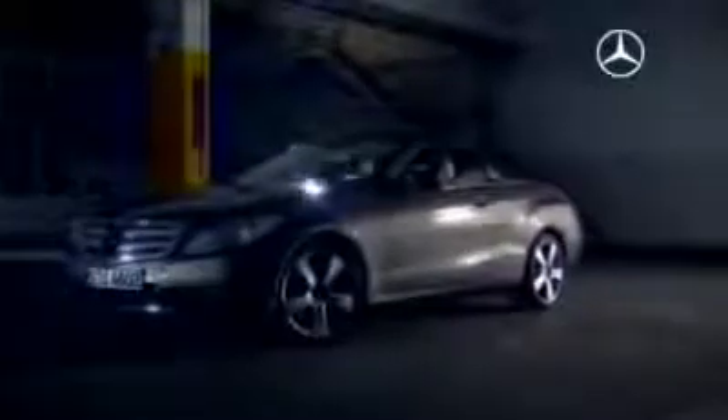Honestly, darling, I love you. Yes, it's love at first sight. A thoroughbred convertible with a classic soft top. Simply irresistible in spring — but not only in spring. At least when we're talking about the new E-Class Cabriolet: an open-top two-door model suitable for the whole year round.